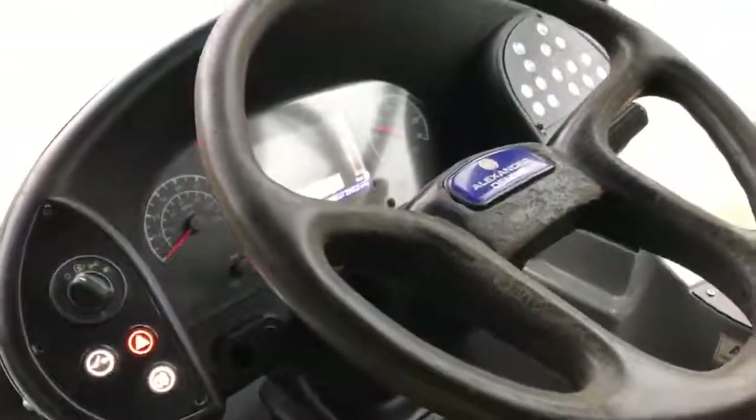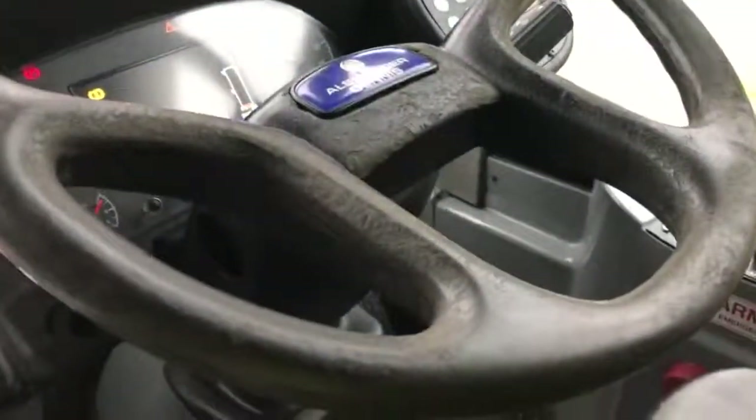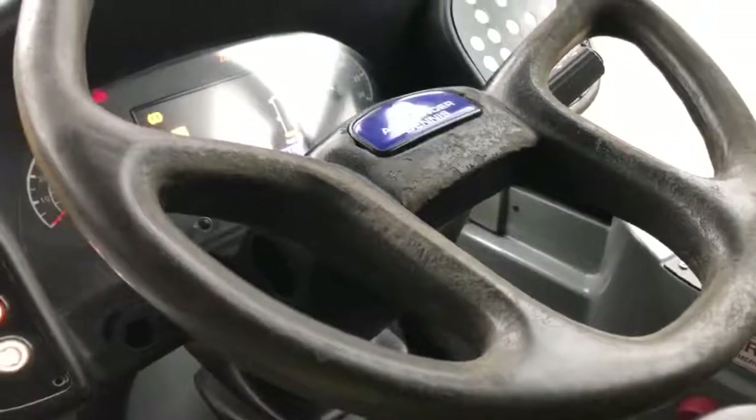Quick look at the driver's cab area. The driver's console binnacle itself is in fair order, but the steering wheel is showing signs of real wear, so that's probably something you'd want to consider replacing on this vehicle. The driver's seat is in an all-black leatherette finish.